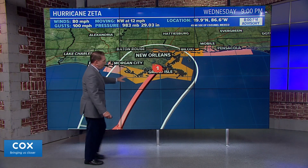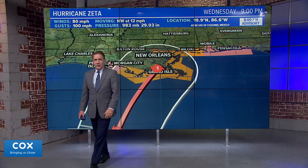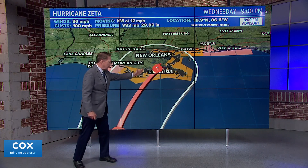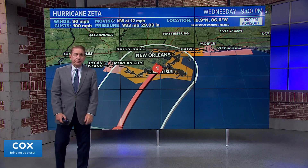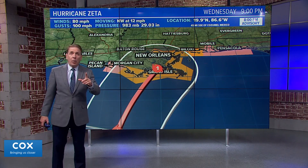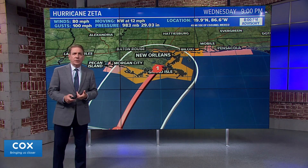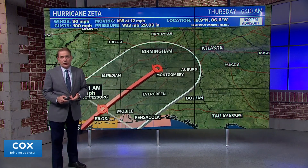Hurricane watches and tropical storm watches have been posted essentially for most of Louisiana, but the focus is on the southeast part with the track going somewhere near Grand Isle. So again, that would be a category one landfall — not crazy in terms of winds — but we're still looking at the potential for a pretty significant storm surge and five to ten inches of rain.